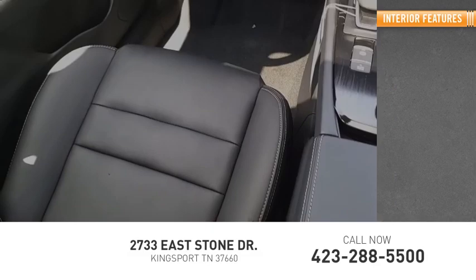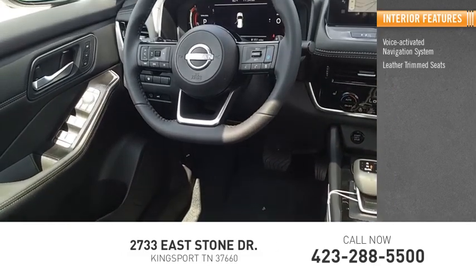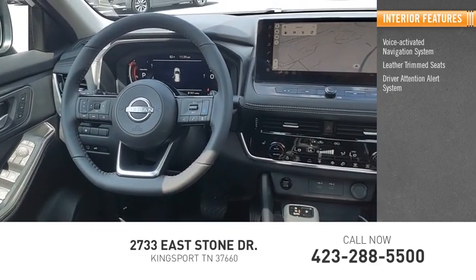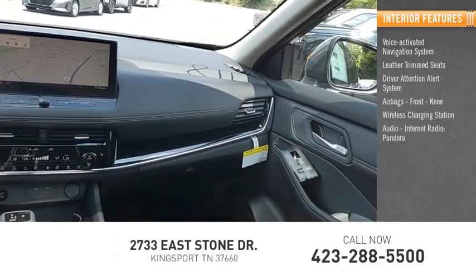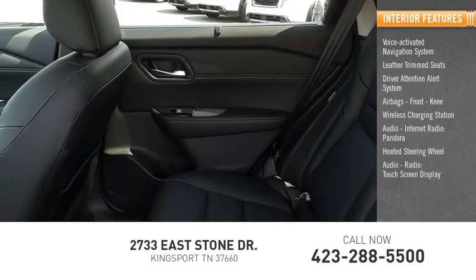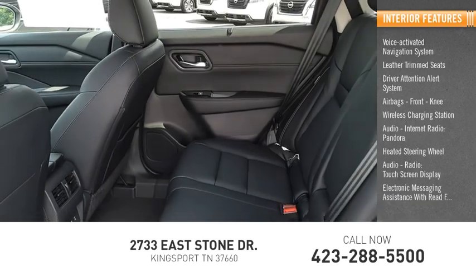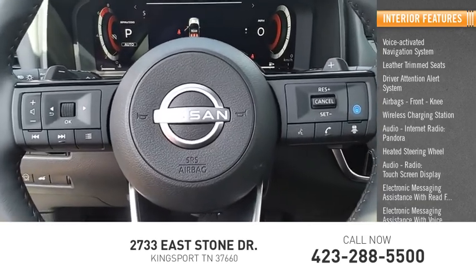Inside you'll find a voice-activated navigation system, leather trim seats, driver attention alert system, airbags, front knee airbag, wireless charging station, audio, internet radio, Pandora, heated steering wheel, audio radio, touchscreen display, electronic messaging assistance with read function, and electronic messaging assistance with voice recognition.